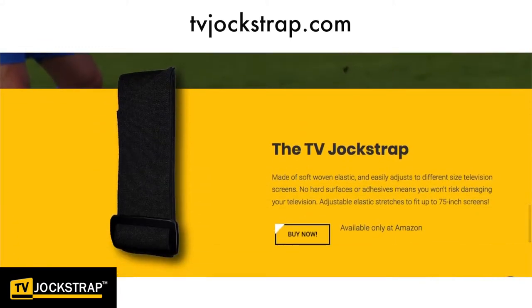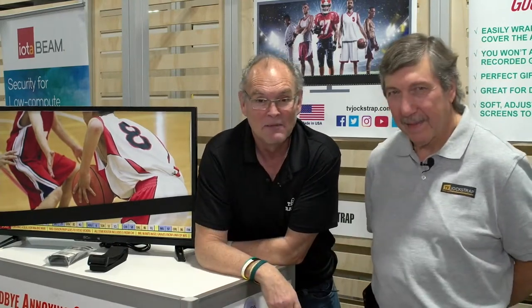I'm so excited that I ran across you. Richard, thank you for your time today, I wish you the best. TV Jockstrap — remember that. Thank you.